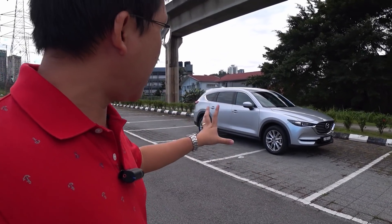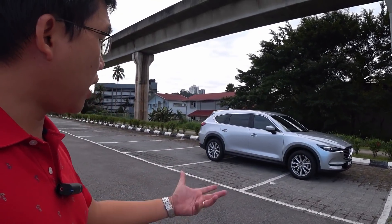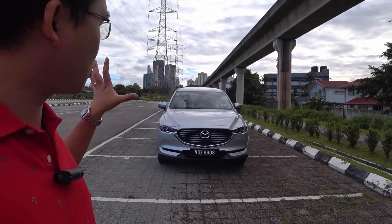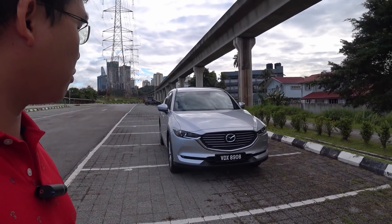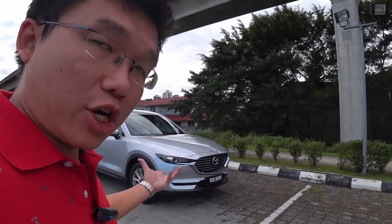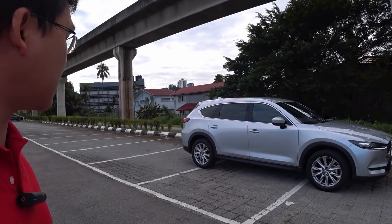Previously I said that the CX-8 is a long-wheelbase version of the CX-5, and if you look at the front-end styling, that's definitely the case — the front end is almost like-for-like a recreation of the CX-5's front. But in actual fact, the architecture underneath is a narrowed version of the CX-9.